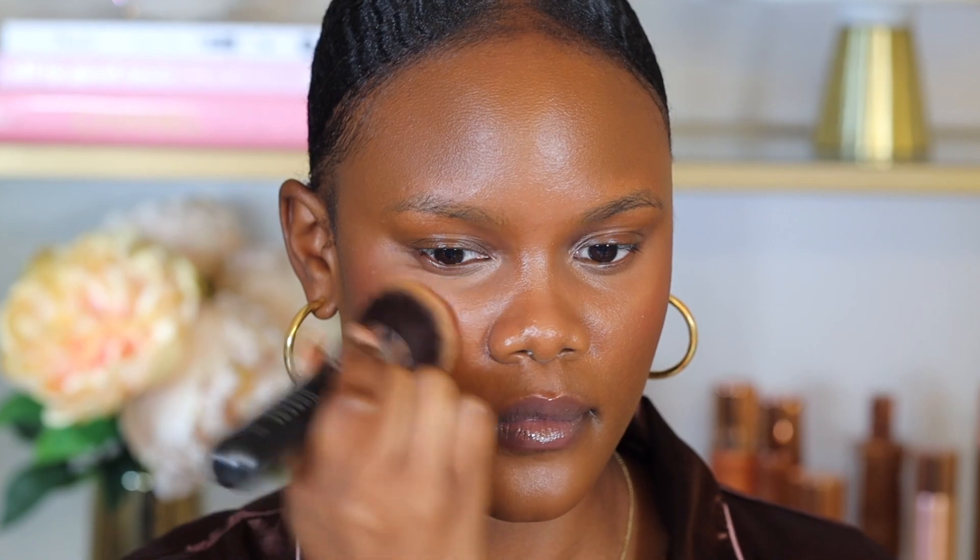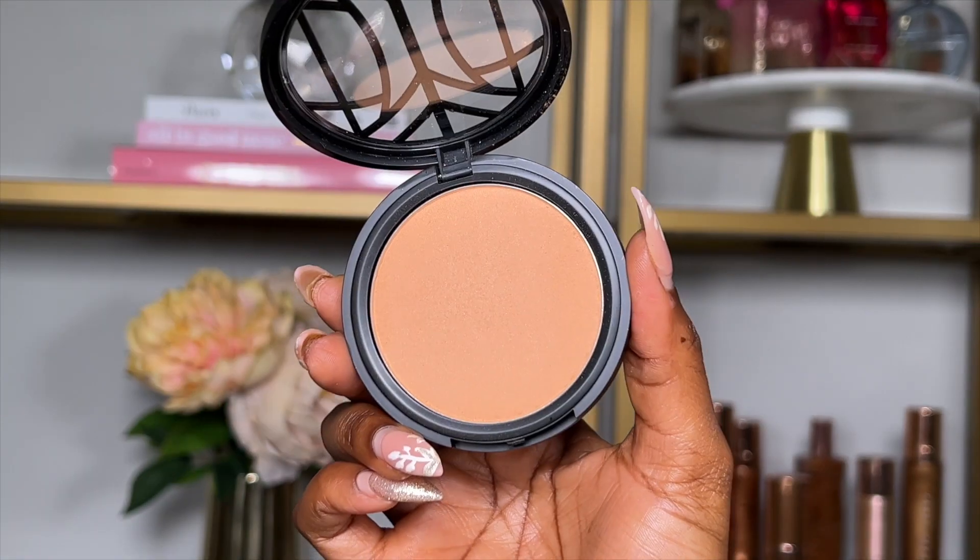Next I'm setting everything with the Lip Bar Set the Face Finishing Powder in the shade Golden Girl. I love finishing powders because they give a nice, clean under-eye look. I pick up the product and place it directly under my eyes to set the concealer, and also use it for reverse contour to sharpen up the contour. It blurs out imperfections beautifully, is almost the same shade as my concealer, and makes my under-eyes look bright and smooth.